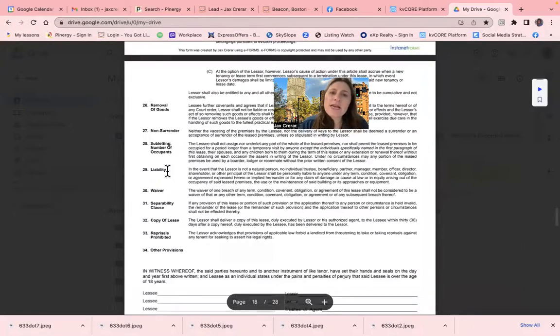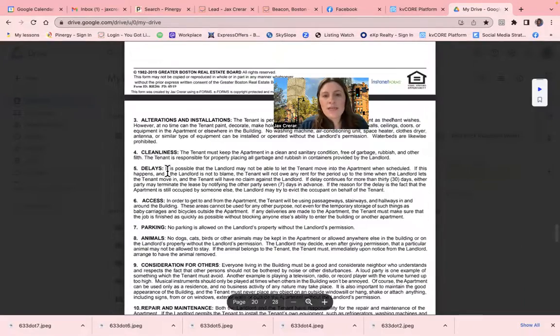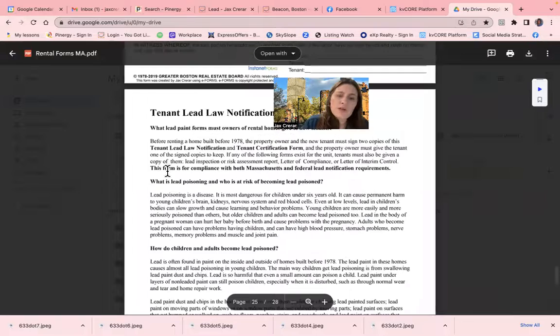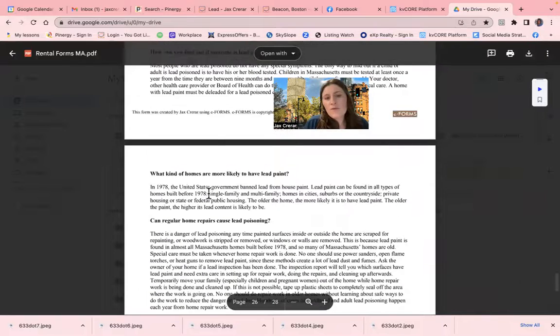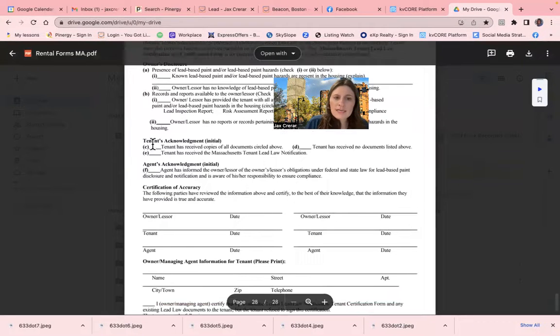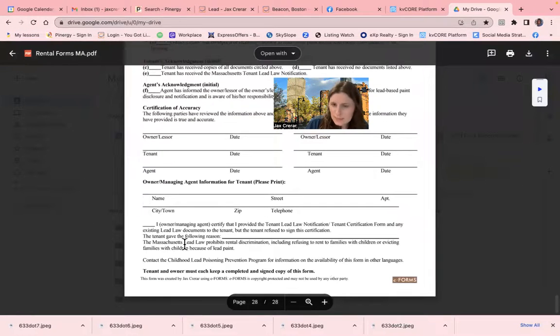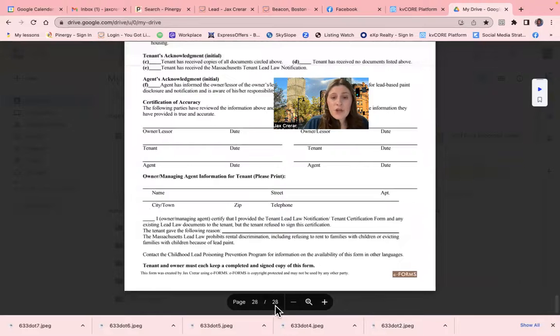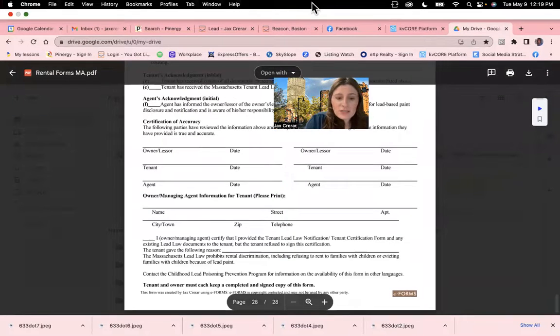The other thing that is important to note: if the home is older than 1968, you do need to include a lead law. So you're going to send them the tenant lead law notification — whether or not the landlord knows if there is lead paint or not — and then they're going to initial that they have received or have not received documents. Everyone's going to sign and date, and once all of that is done and the landlord has signed and payments have been delivered, you have yourself an executed lease.